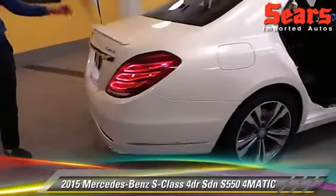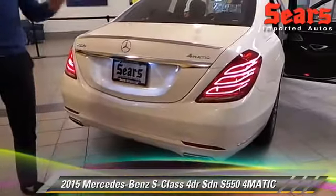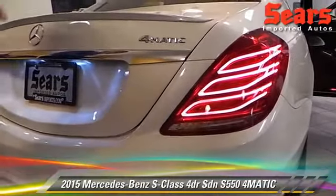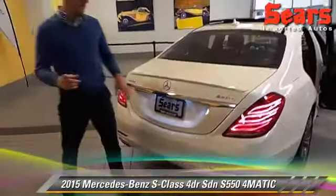My favorite thing that they've updated on the S are the lights — headlights, tail lights, interior lights. They're all LED. You've got over 500 LEDs that run this car. There's not a single halogen bulb involved.